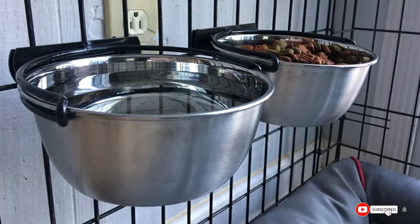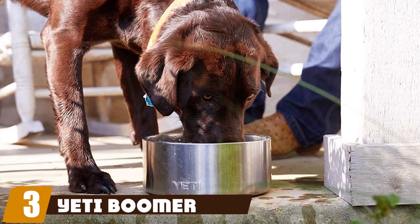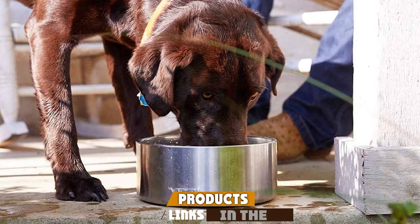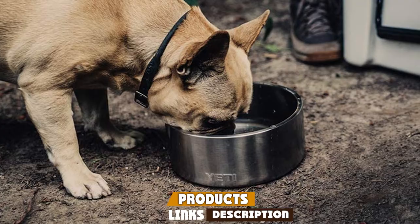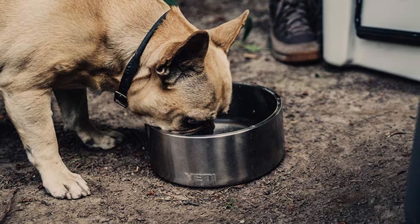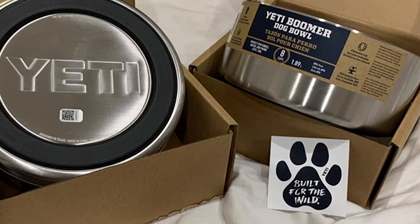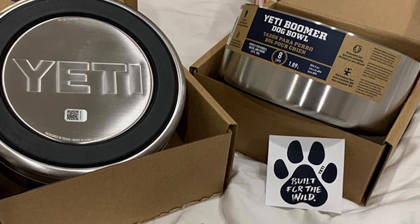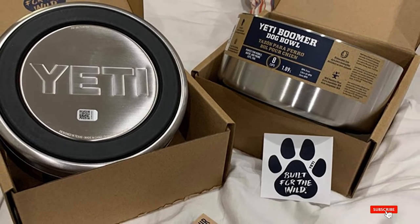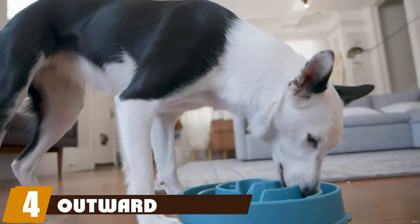The number three position is held by the Yeti Boomer 8 dog bowl. Durable and tough, Yeti is the gold standard for those who live active outdoor lifestyles — and they have a pet line too. This sturdy bowl has an eight-cup capacity, perfect for larger pups. It's made of puncture- and rust-resistant stainless steel coated with a DuraCoat color that won't fade, peel, or crack. Great for both indoor and outdoor use, the non-slip ring on the base prevents slips and spills.